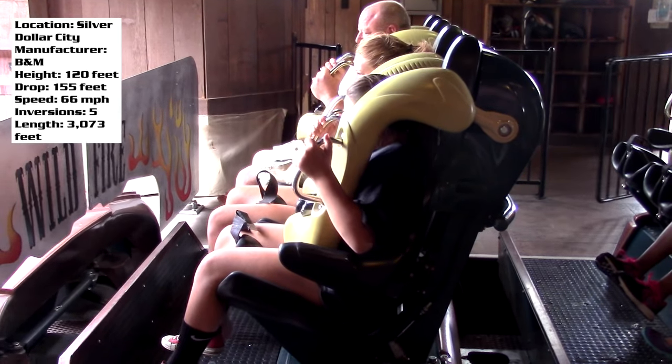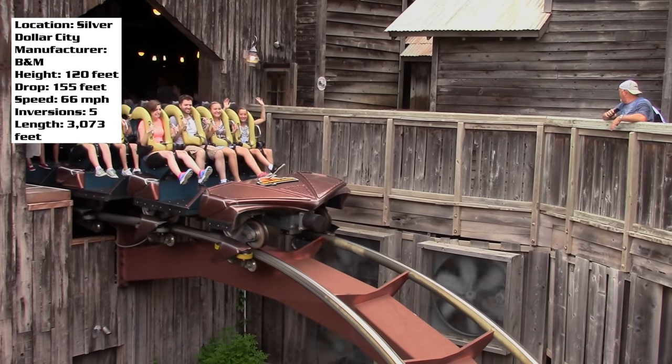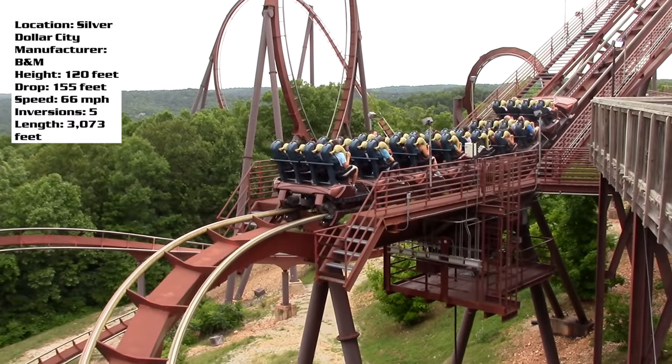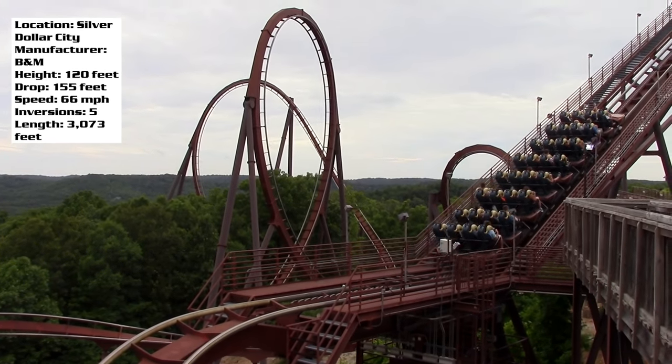It's not the longest ride out there, and part of me thinks it would have been nice to throw in another inversion, but the ride doesn't feel incomplete or anything. Let's talk about the theming for a bit, because this is cool.